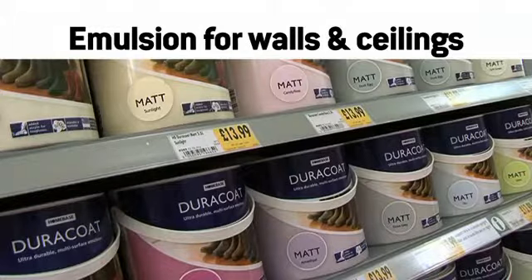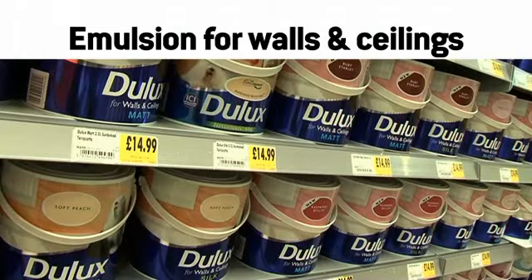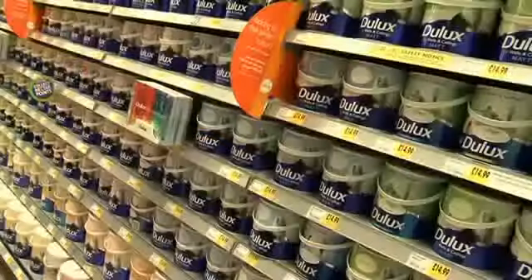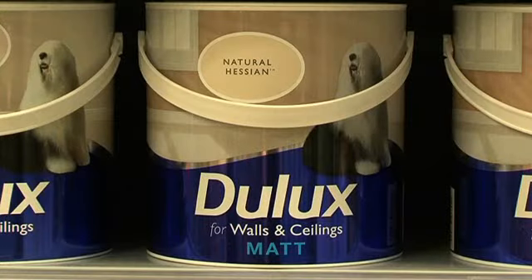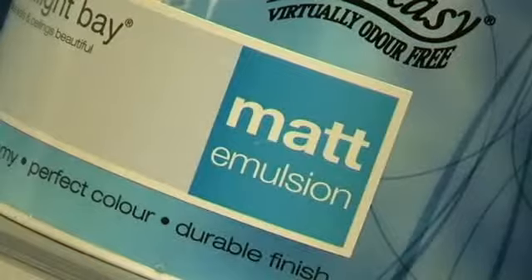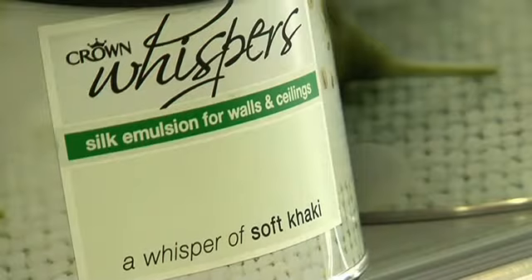For walls and ceilings you'll need an emulsion paint. There are three basic types of emulsion: matte, soft sheen and silk. The choice is largely down to personal taste, although matte paints are ideal for hiding small imperfections in the wall or ceiling, while soft sheens and silks are good for highlighting features.